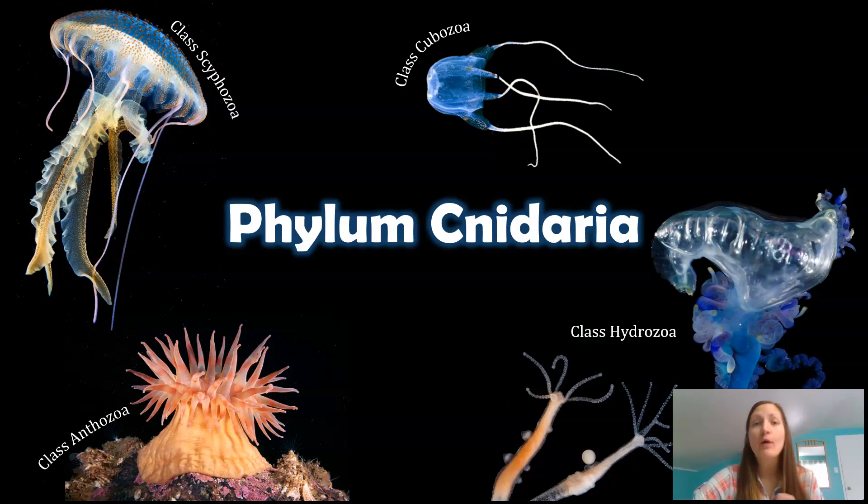Welcome to Phylum Cnidaria, or what I like to call 'Welcome to Phylum Organisms That Can Kill You If You Go Into the Ocean, Part 1.' See Parts 2 through 1,000 in my future videos. This includes pretty much everything that can sting you found in the ocean, as well as freshwater organisms. With the word Phylum Cnidaria, the 'C' is silent, so you just pronounce it 'Cnidaria.'